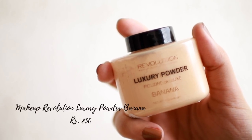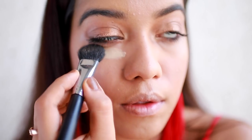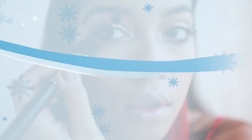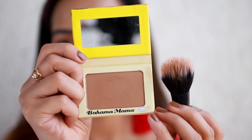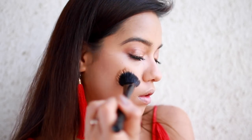Another thing I was really excited to try was this banana powder from Makeup Revolution. I've always wanted to try a banana powder and this one works very well, especially to set the concealer underneath my eyes. This is one of those cult products that everyone talks about and I had major FOMO, so I got one. It works beautifully on my skin tone, casting a natural shadow.